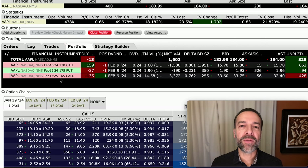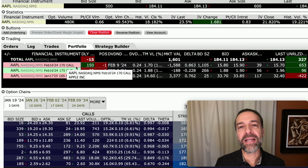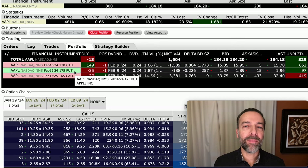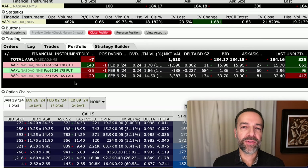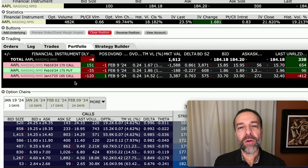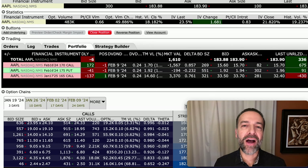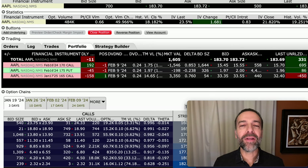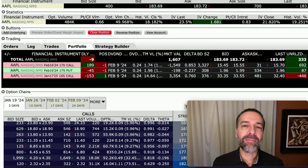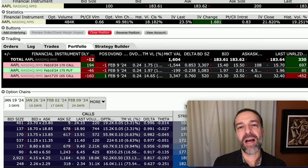A poor man's covered call is where you own a longer-term option — in this case a call option — and you sell a shorter or nearer-term call option against it. Here, we've been sweeting the pot in this poor man's covered call by selling an additional cash-secured put option against Apple. A poor man's covered call is good to do on a stock or ETF that you have a neutral to bullish position on. It can be a really nice way to generate consistent monthly cash flow while also lining yourself up to benefit from underlying stock price appreciation.